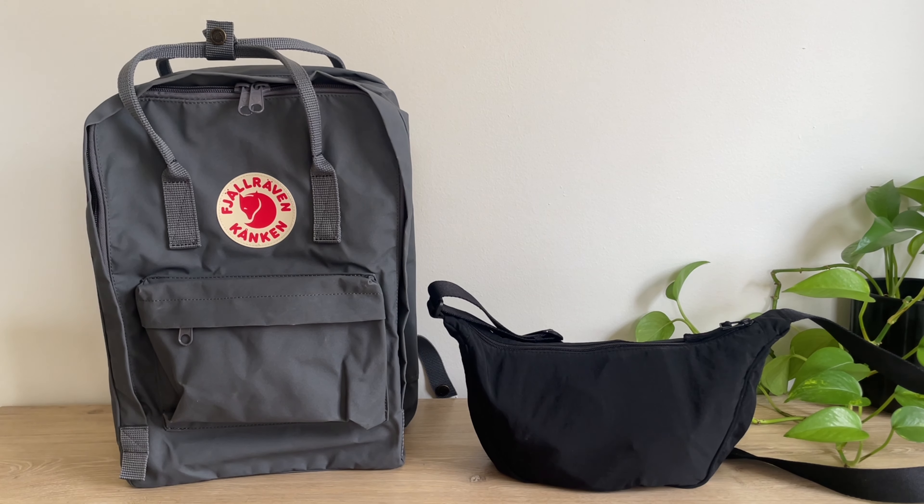Hey guys, welcome back to my channel. Today I'm going to be packing for a weekend trip using my Fjallraven Kanken backpack and the viral Uniqlo bag. So if that sounds interesting to you, please stay tuned.